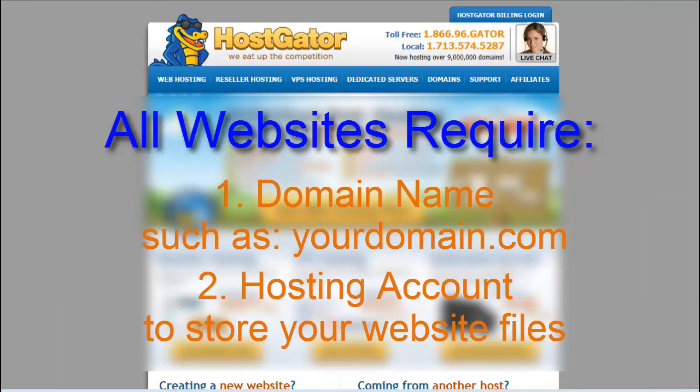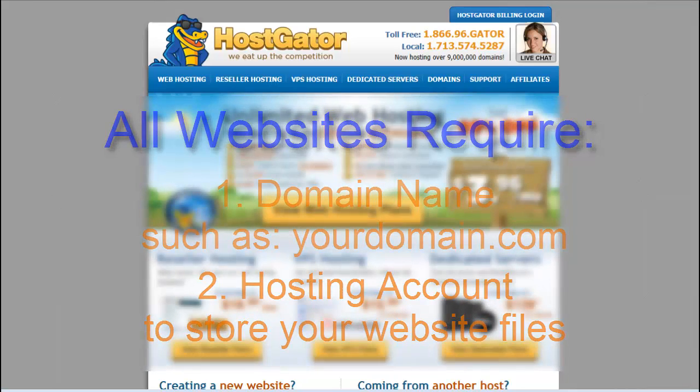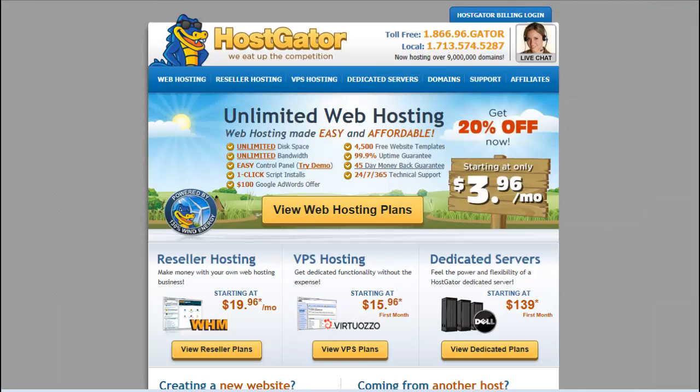Picking the right domain and hosting provider can certainly be overwhelming. For this particular course, I'll make some recommendations that I personally either use currently or have used in the past, as well as have set my clients up with. You are of course welcome to choose one of those providers or any other provider out there.